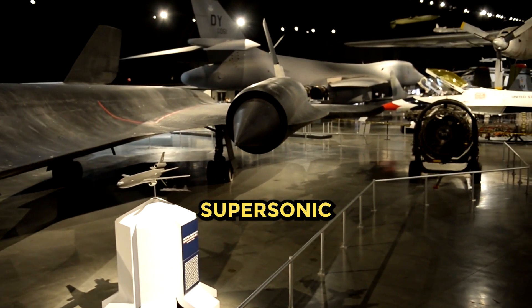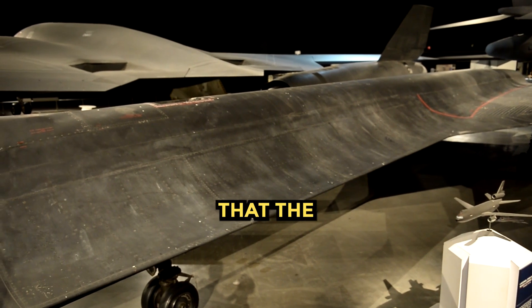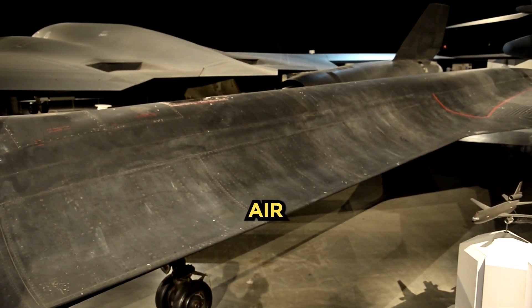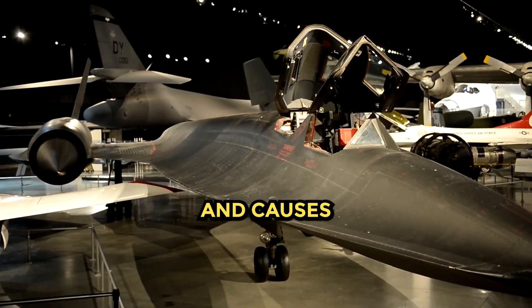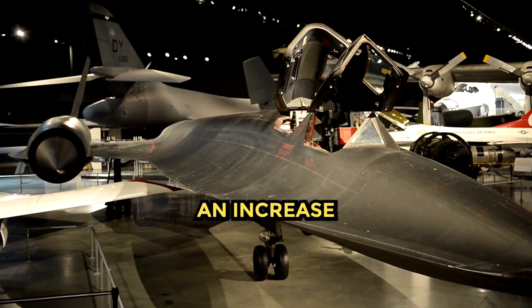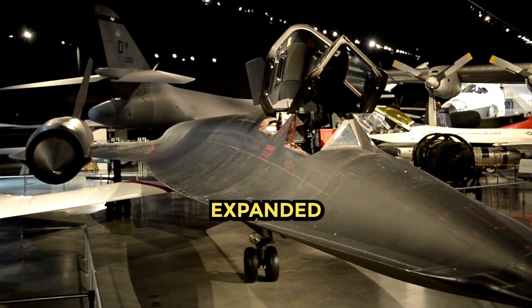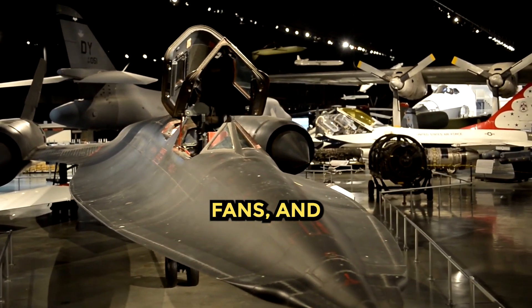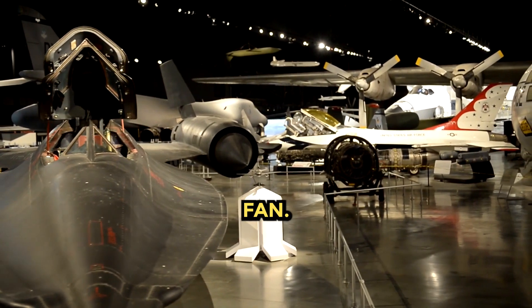Shock diamonds form when the supersonic exhaust from the engine is slightly over-expanded, meaning that the pressure of the gases exiting the engine is less than the ambient air pressure. The higher ambient pressure compresses the flow, causing a reduction in velocity and an increase in temperature. The compressed flow is alternately expanded and compressed by a series of shockwaves and expansion fans, and each diamond is formed by the pairing of a shockwave with an expansion fan.